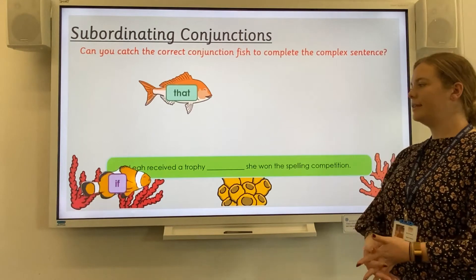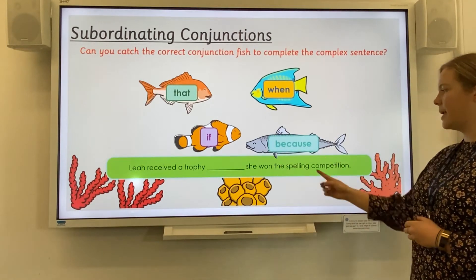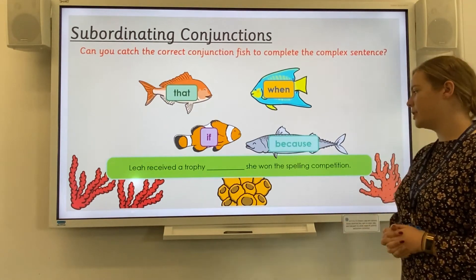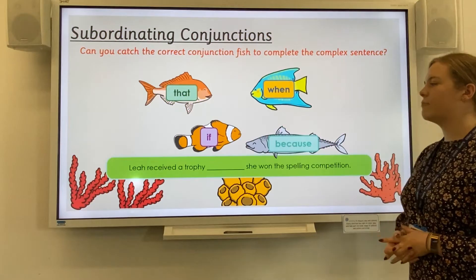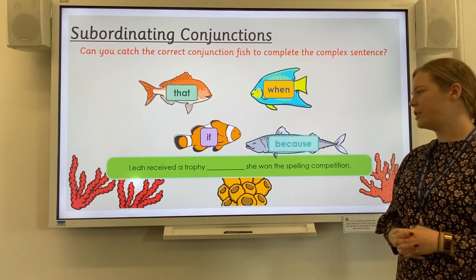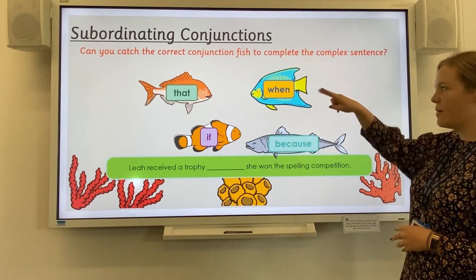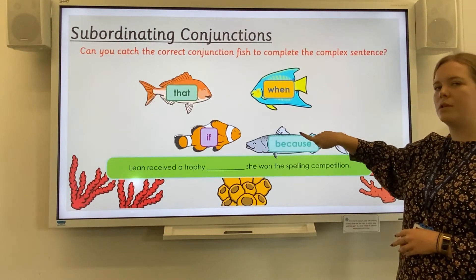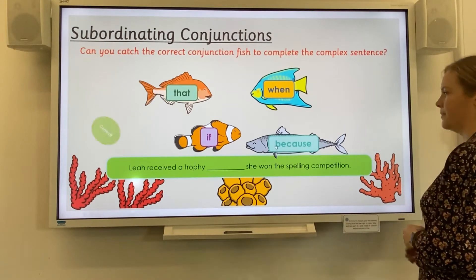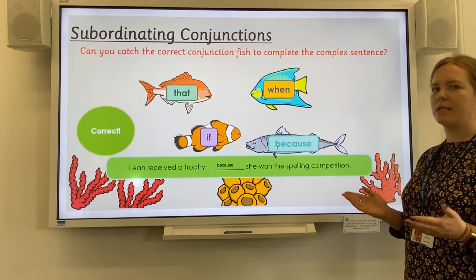Okay, last one. Leah received a trophy — this is our main clause. She won the spelling competition — that is our subordinating clause. We are going to join the two clauses together with our conjunction. Leah received a trophy when she won the spelling competition — that makes sense. Leah received a trophy because she won the spelling competition. Here we could choose between when or because. I think it might be because. When would still work, but in this case because makes the sentence flow a little bit better.